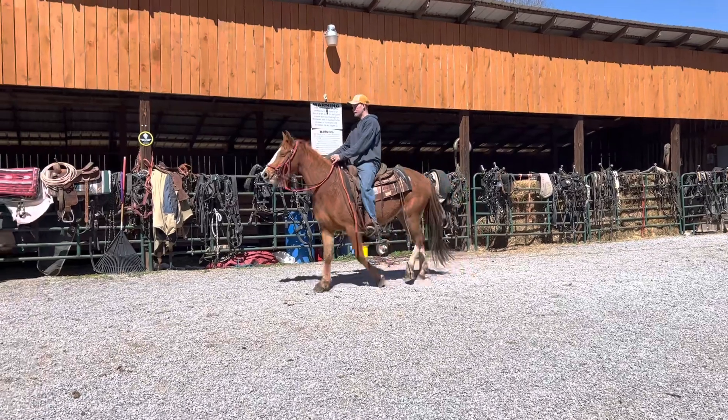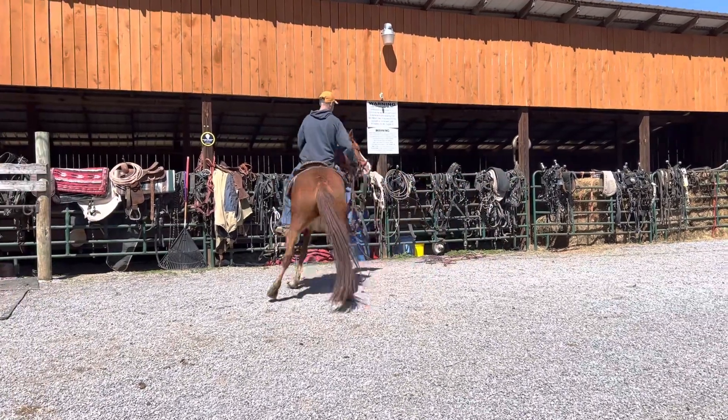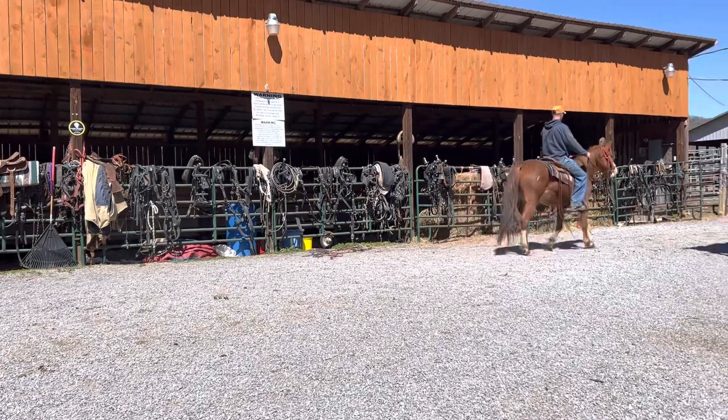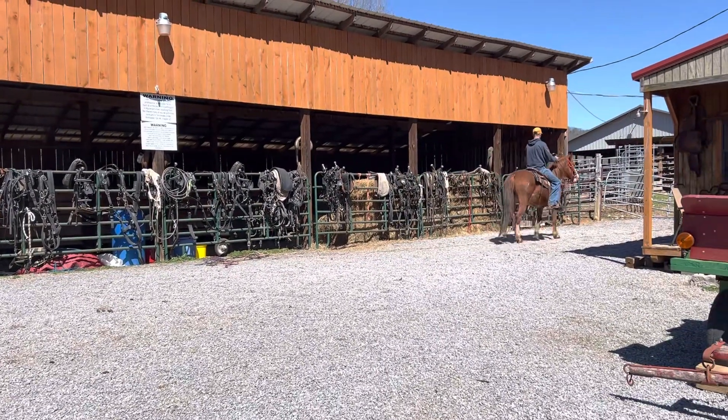She's a pretty mare, and that was a pretty stud. I wish we had some pictures of him, but I don't. He's a big old leopard app stud and a good-looking booger. I bet she has you a loud-colored baby.